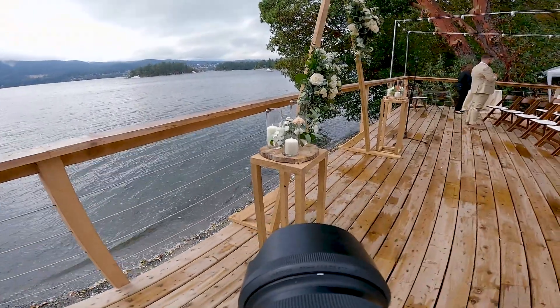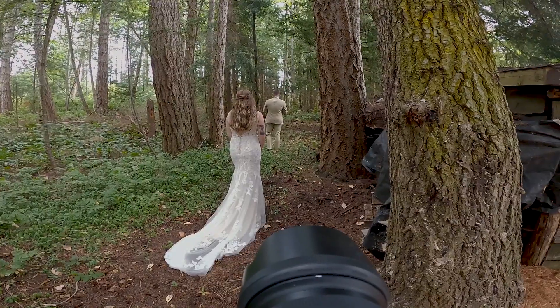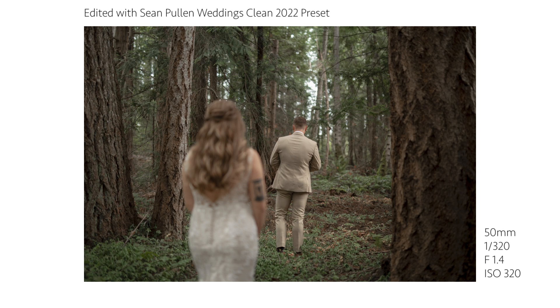When looking for a first look location, I generally look for an area that has a nice background without a lot of distracting elements. I chose this forest location for a few reasons. One, it's close to the house where they were getting ready, and there are a lot of hills on the property — I didn't want the bride walking a long distance downhill. Two, there aren't many distracting elements, it creates nice bokeh, and I love how dressed-up couples look with a forest backdrop. Three, it was still raining a little, so I used the trees as an umbrella.